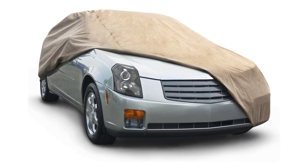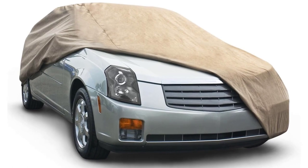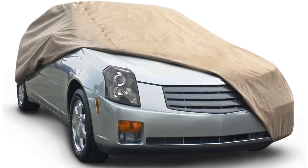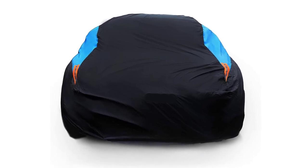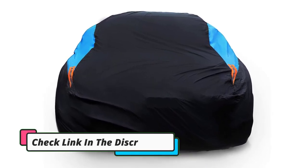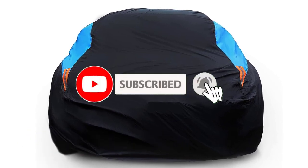Through extensive research and testing, I've put together a list of options that will meet the needs of different types of buyers — whether it's price, performance, or particular use. If you want more information and updated pricing of the products mentioned in the video, be sure to check the links in the description below. And don't forget to subscribe. So let's get started.